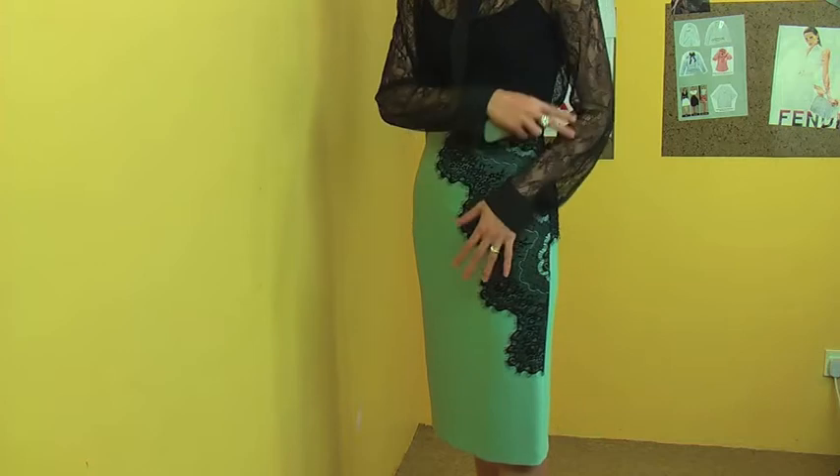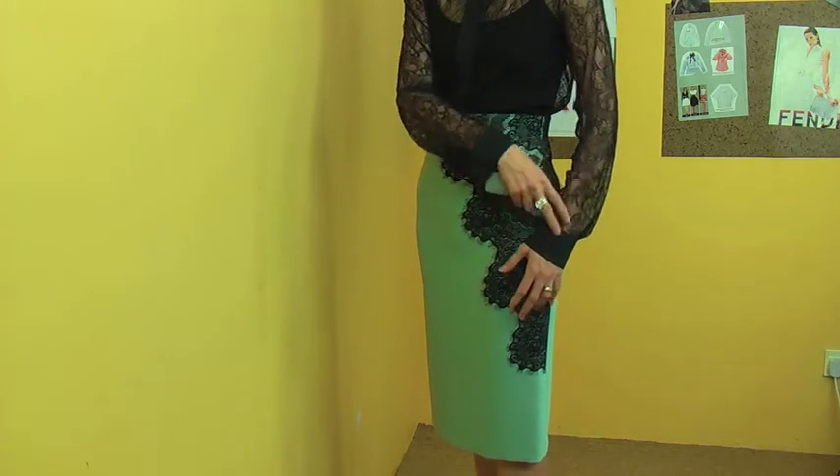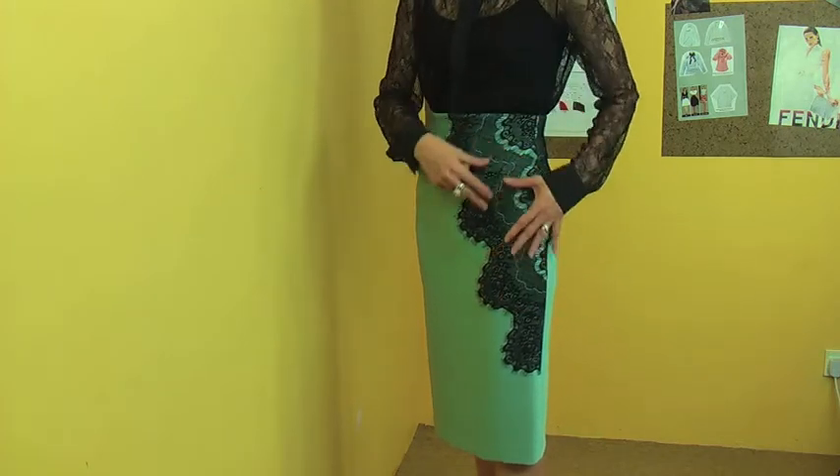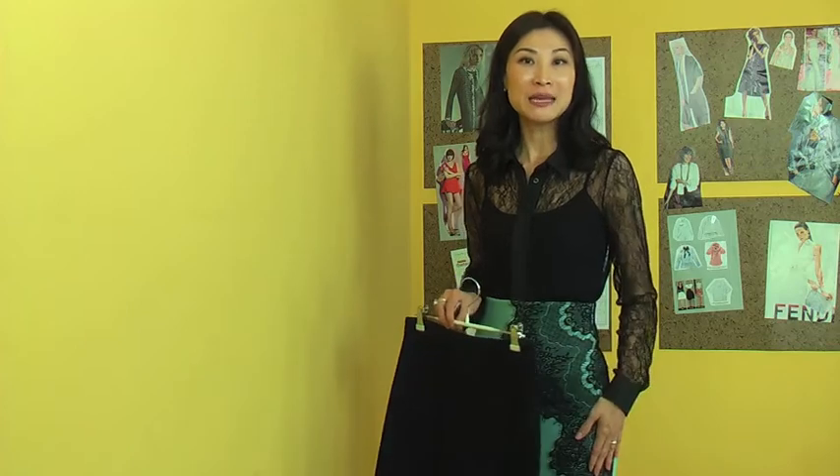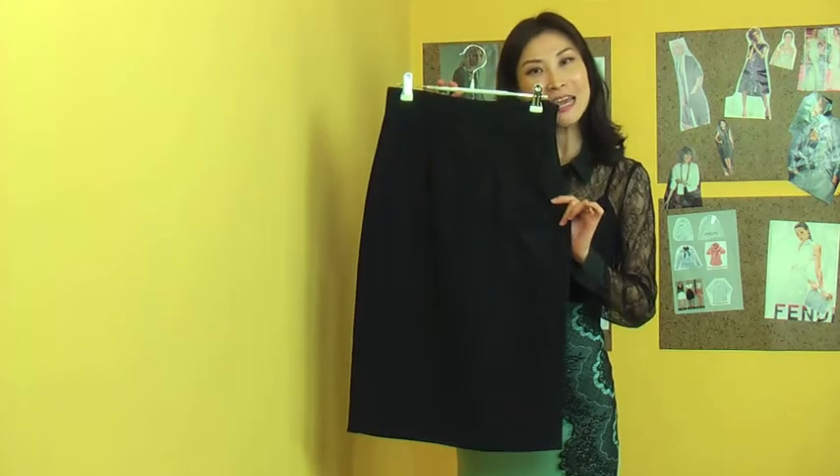I match this skirt with this blouse, so you can see all this lace top and then this side, making it a perfect match like this. The skirt comes in two colours — the mint colour I'm wearing, and navy blue.